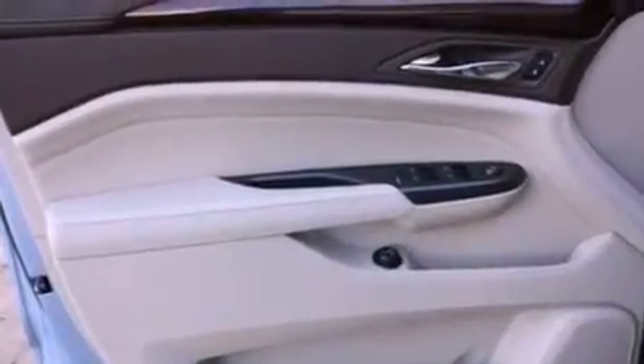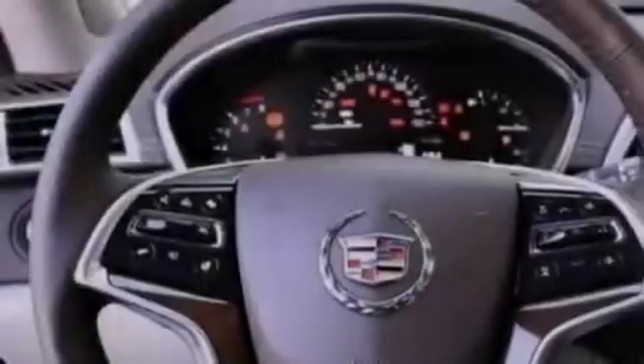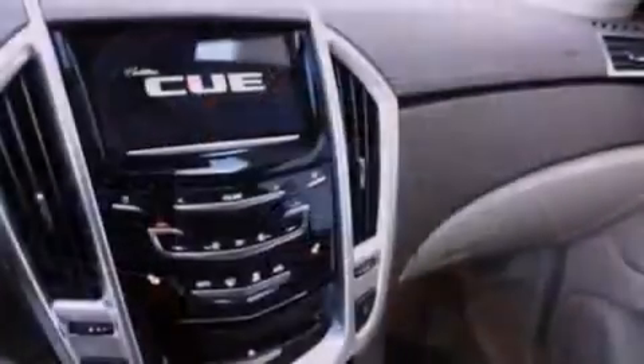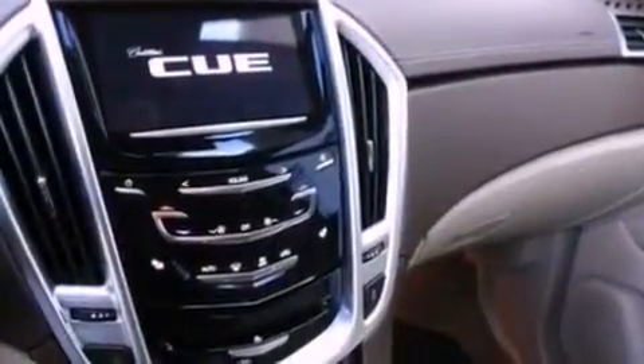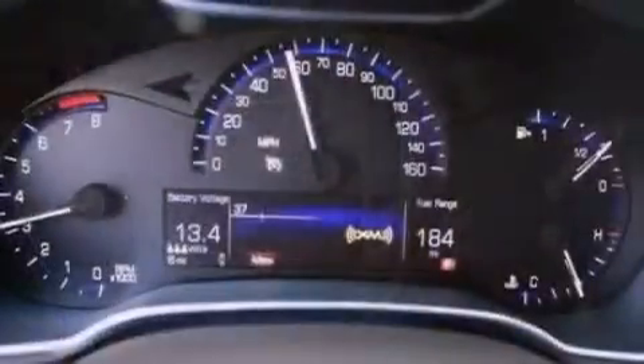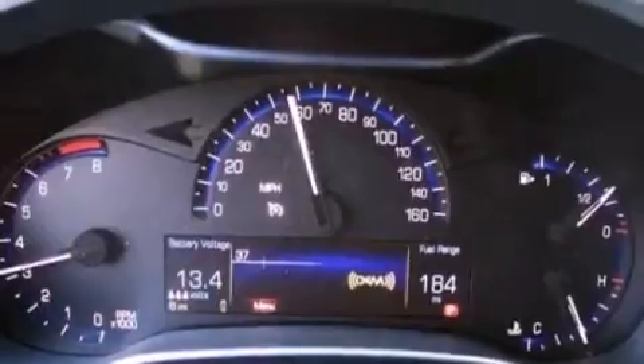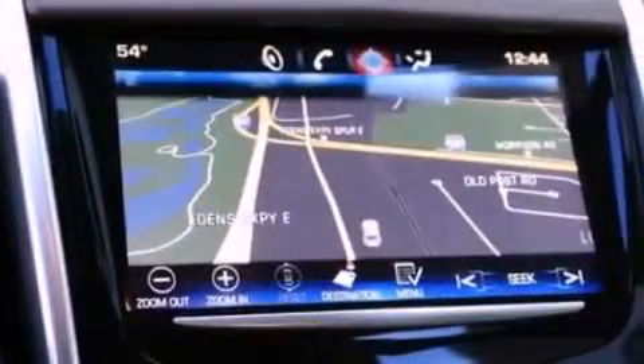The following features are also included: heated front seats, a navigation system, Bluetooth cell phone integration, 10 perfectly positioned speakers, aluminum wheels, roof rails, a low-tire pressure indicator, xenon headlights, a rear-view camera, and a sunroof that enables you to fill the cabin with fresh air at the push of a button.